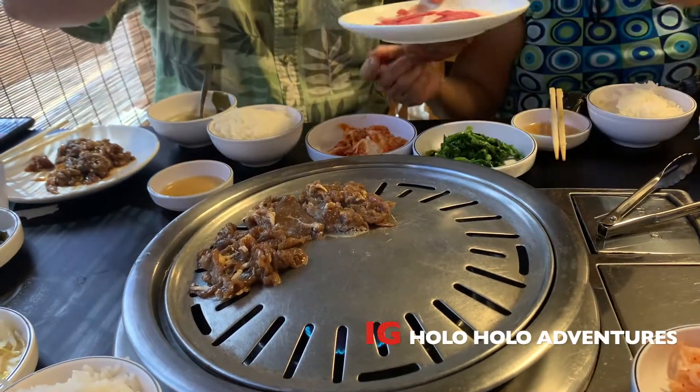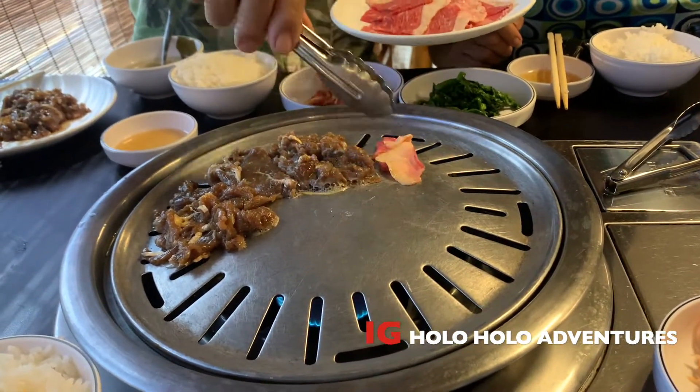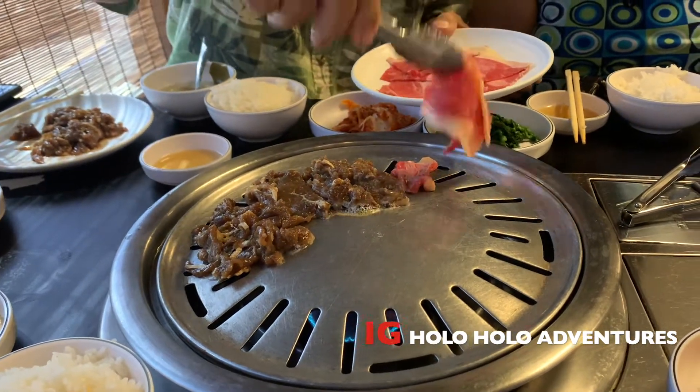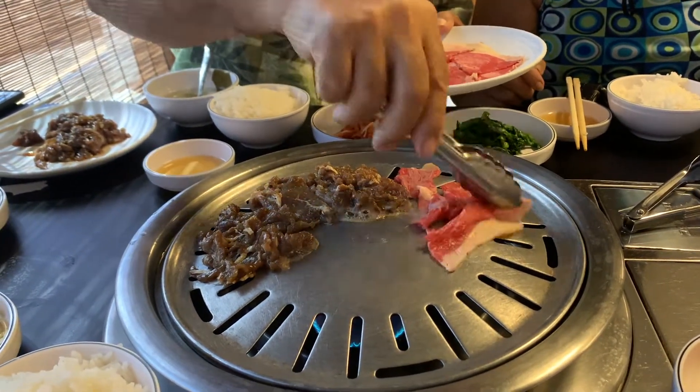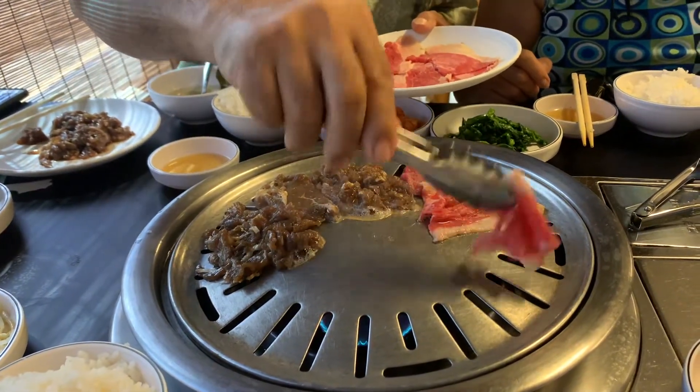Don't forget to follow me on Instagram — it is holoholoadventures. I post a lot of food pictures of places here on O'ahu. You can also find my food reviews on Yelp under Roxy W on O'ahu.